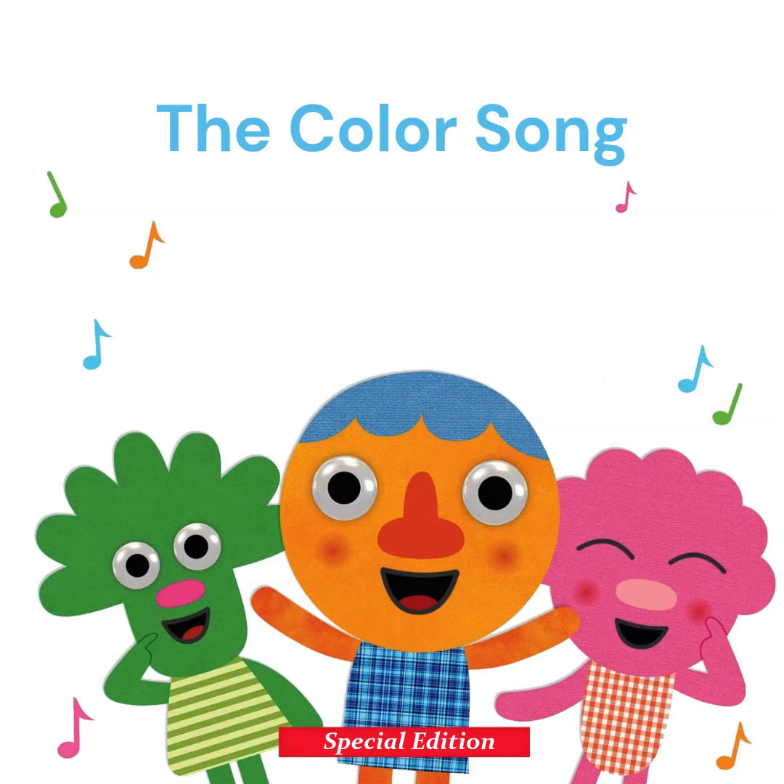What's this? It's a tree. What color is the tree? The tree is green, you see. I see.